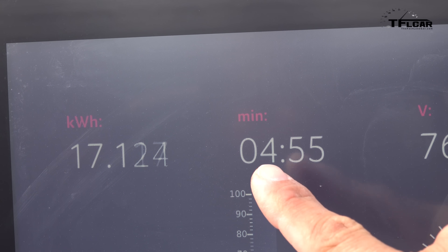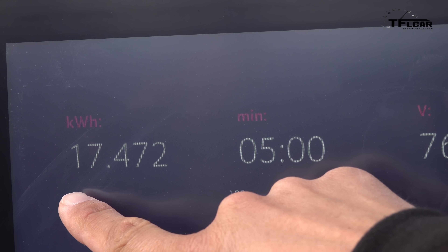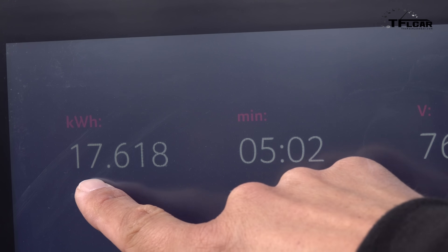Perhaps the more impressive numbers are on this side of the screen — in about five minutes we've pulled in more power than the average plug-in hybrid in America can even hold in total.